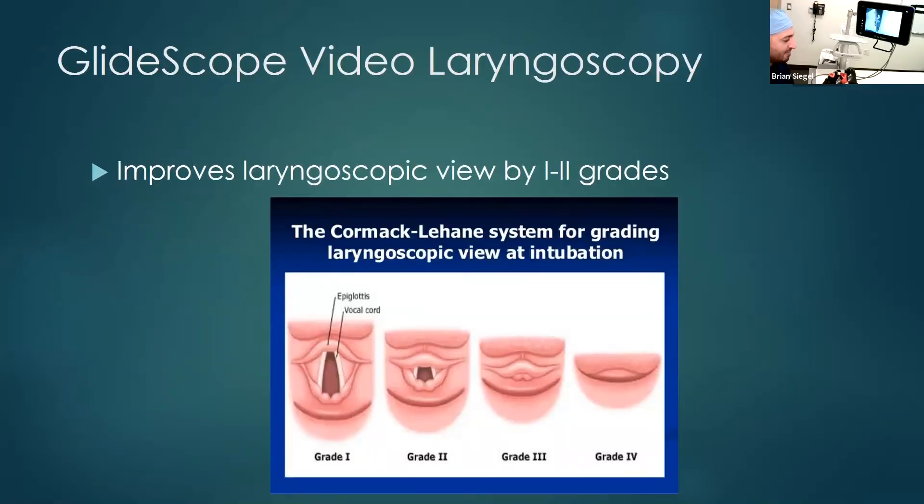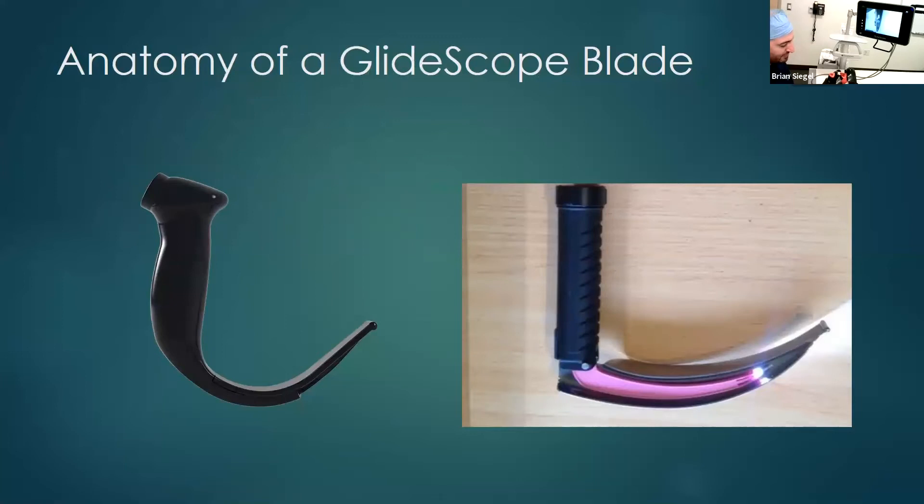The GlideScope is my video laryngoscopy of preference. There are a lot out there — you can use whichever scope you have or are comfortable with. I prefer the GlideScope. It will improve your laryngoscopic view by one to two grades on the Cormac-Lehane grading system. So if you have a difficult airway that is a grade three view, it's going to take it to a grade two view, which I think everybody would be able to intubate. The reason I prefer the GlideScope is because of its hyper-angulated blade — you can see it is very hyper-angulated compared to a typical MAC blade.